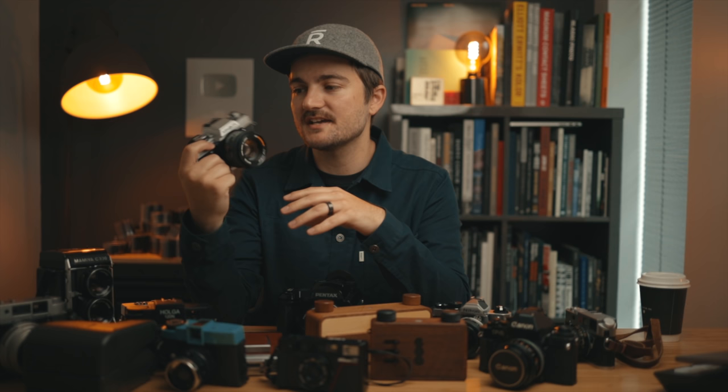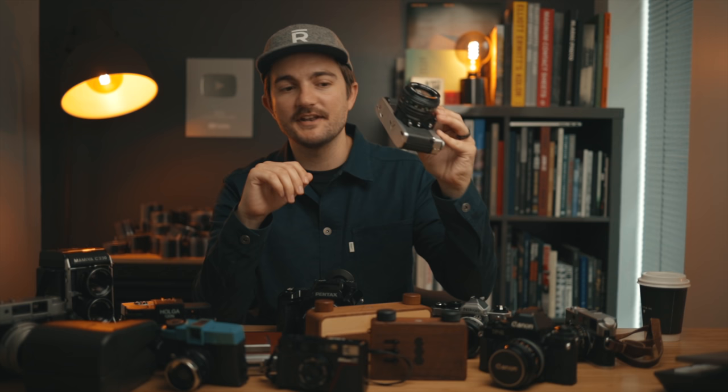We'll start with the Minolta XGM with the 50mm f/1.4 Rokkor lens. I recently did a video on this. This is the first camera I ever bought, and I learned absolutely everything on this camera. There's definitely sentimental value — it's one I'll never sell just because of that. There are definitely more capable 35mm SLRs, but the Minolta XGM will never be sold.